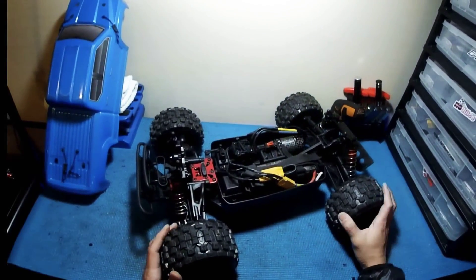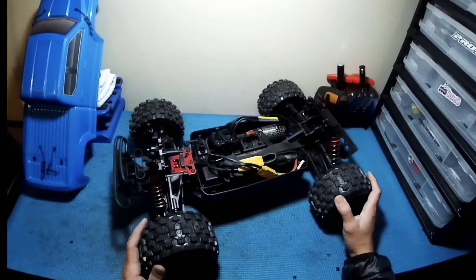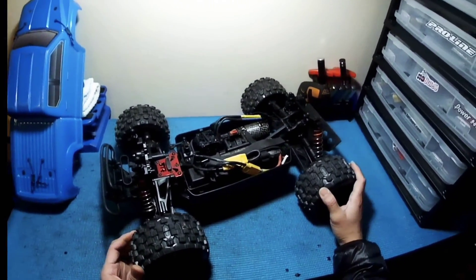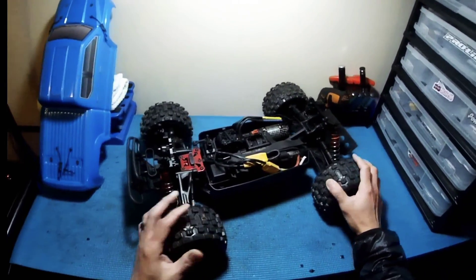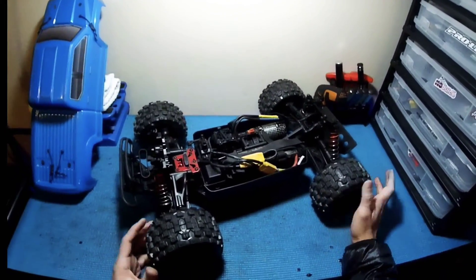Hey, what's up guys, how's it going? Chris Anthony here, welcome to the channel. Today I wanted to do a bench video and give you guys an update of what I've been working on for the past couple weeks, and share with you what I have added into my RC family, my RC arsenal.